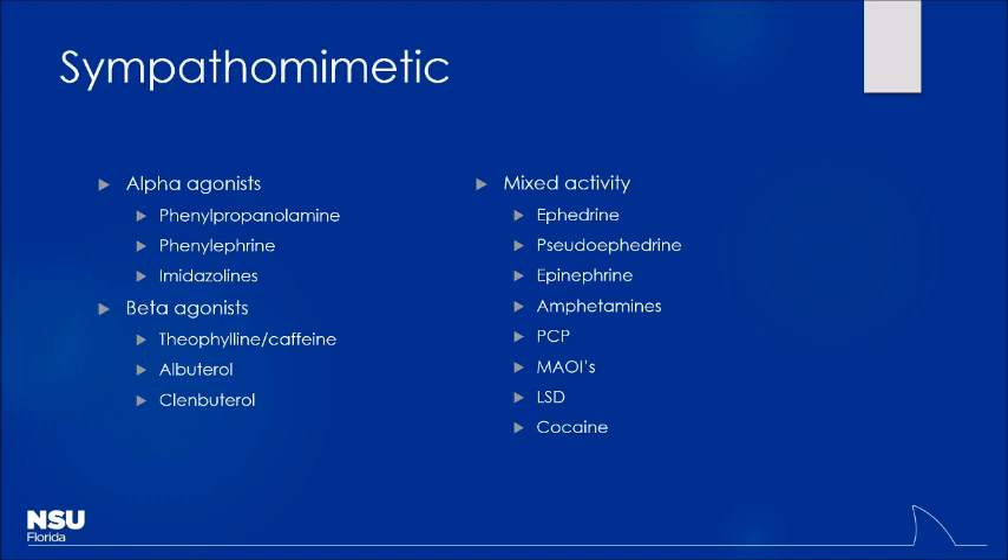And how about beta-1 stimulation on the heart? Tachycardia, right? So if someone had taken too much theophylline or had a supratherapeutic concentration of theophylline, you'd end up seeing them being tachycardic, but they might actually be hypotensive. So even though it's a sympathomimetic, patients don't always have to be hypertensive for that to fit the bill. It goes back to what substances you think they might have been exposed to.